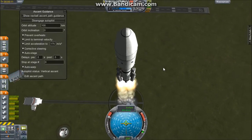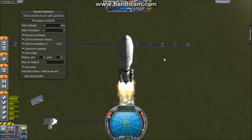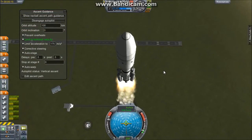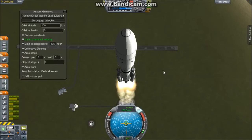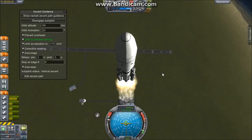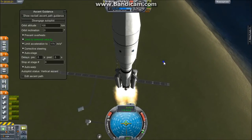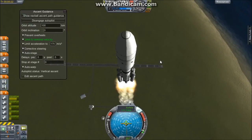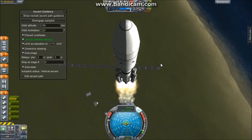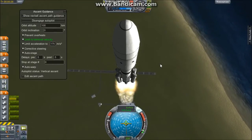Again, the target altitude is 100 kilometers. This rocket has flown one other time, and that was also a successful test flight with no payload either. For power, this rocket has six solar panels on the second stage, and those will power the entire rocket. We are coming up on 30 seconds into the flight.